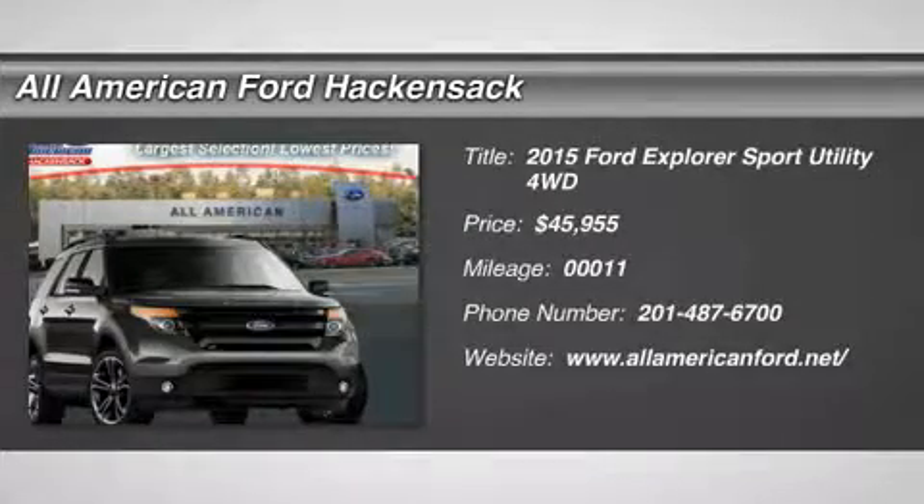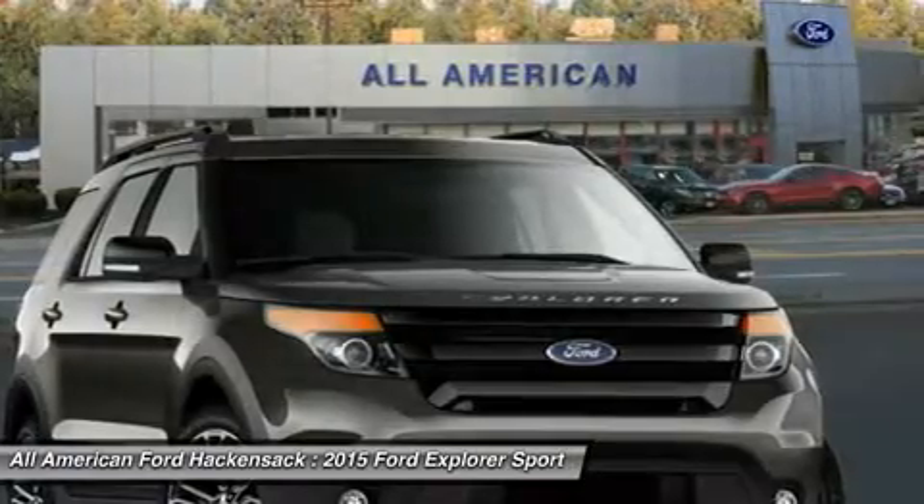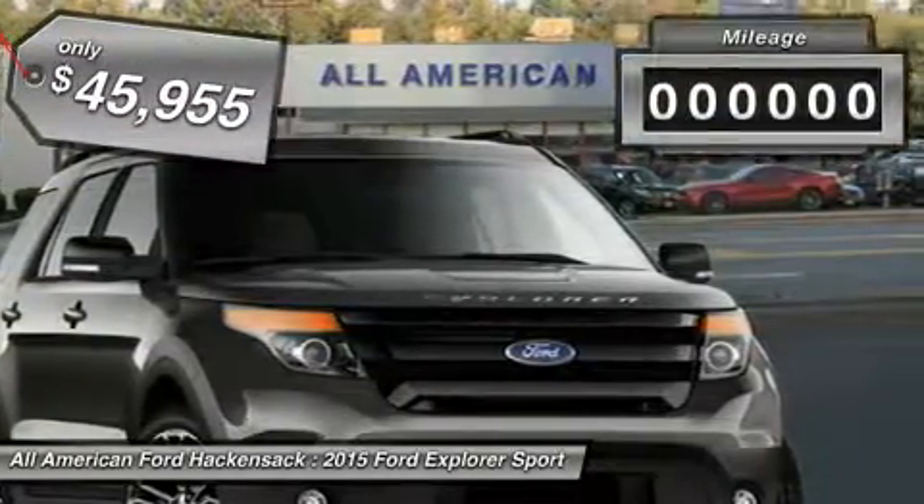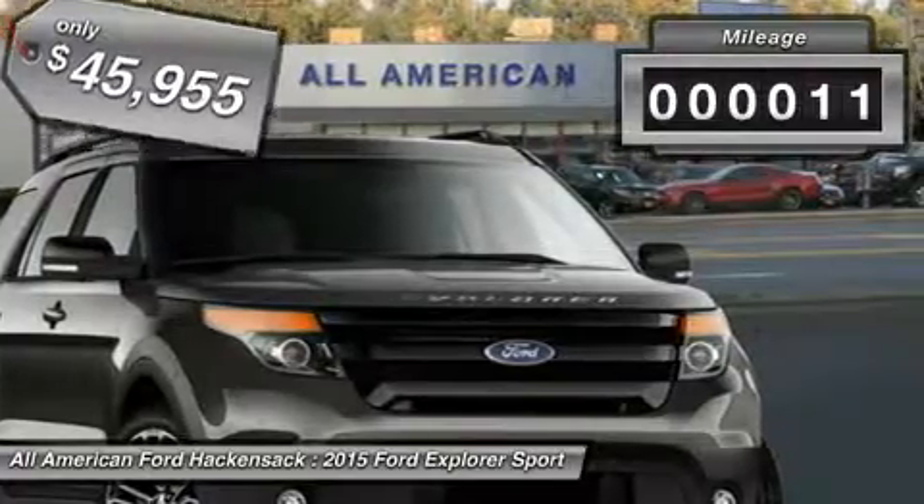The 2015 Explorer. You've got a lot of capabilities to call on in a Ford Explorer. Don't underestimate your choices. And it is priced below $50,000. This vehicle has less than 100 miles.